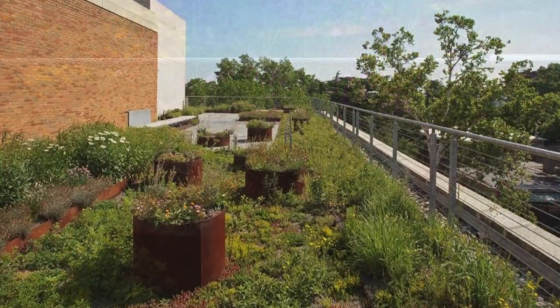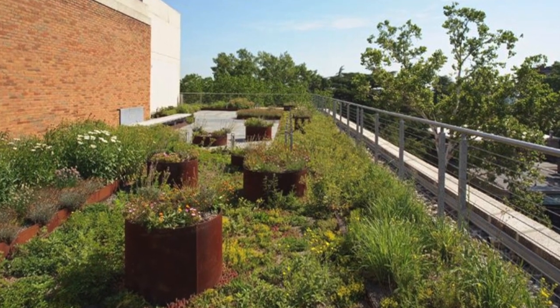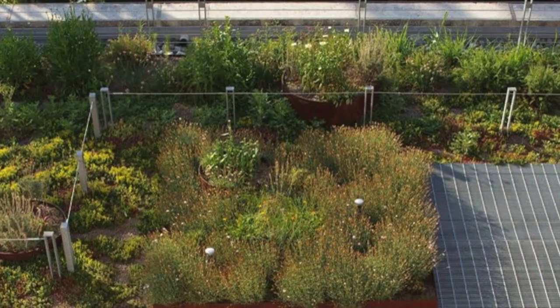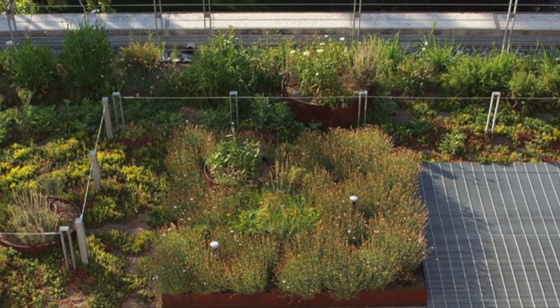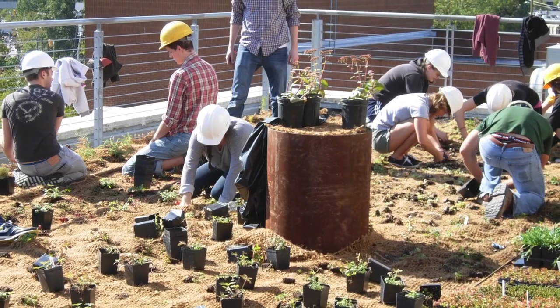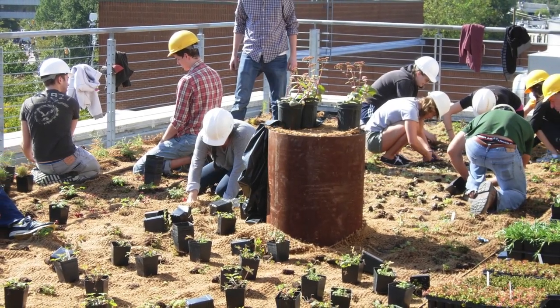Installed by Capital Green Roofs, the assembly utilizes a Carlisle garden roof with Opti-Green drainage and growing media provided by Conservation Technology over an IRMA roof. Students from the VCU School of the Arts Department of Interior Design spent a day planting the perennials, grasses, and succulents.